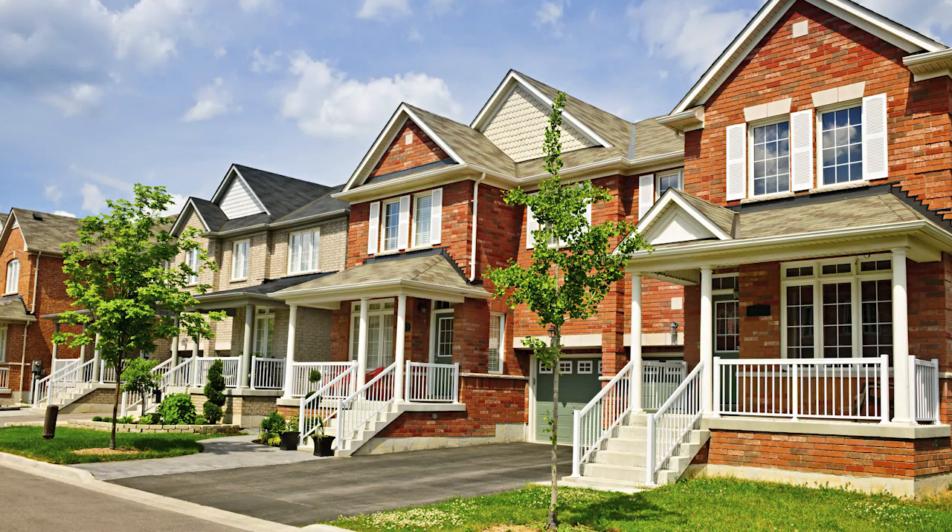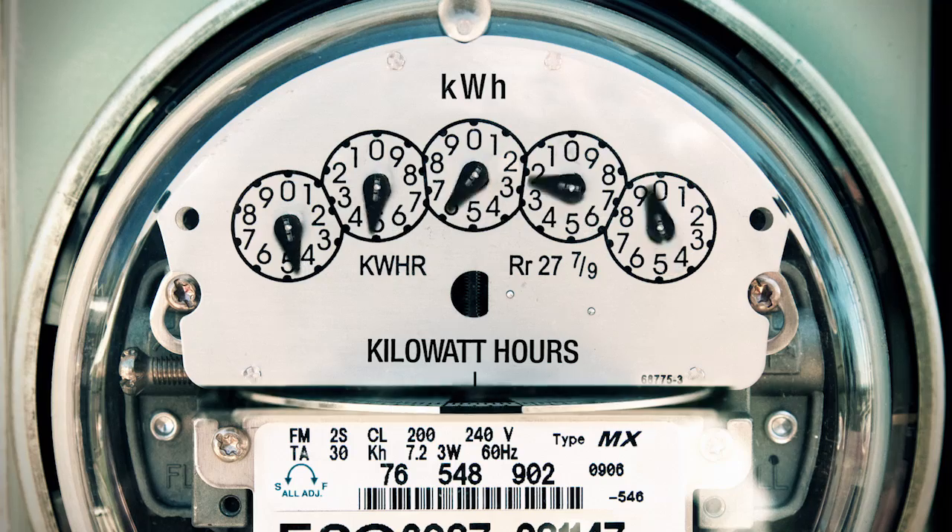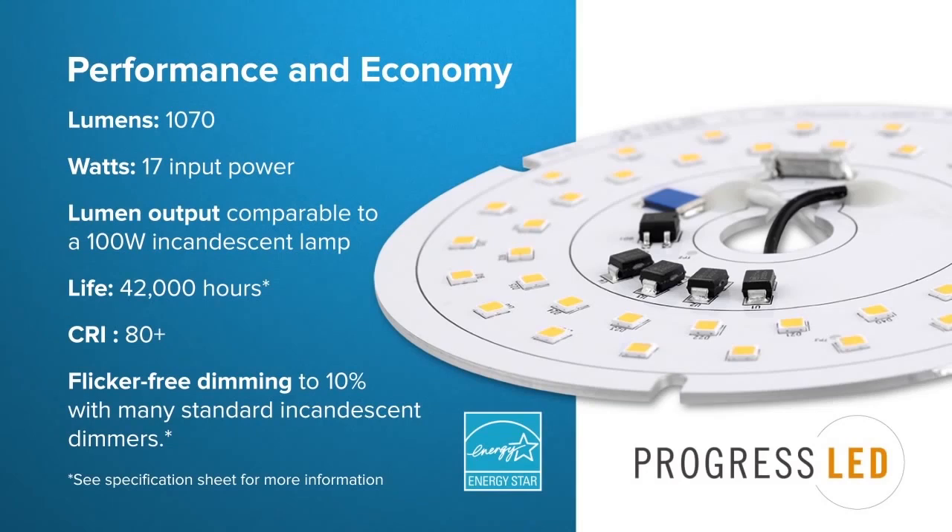While residential lights are only used a few hours each day, businesses use lighting for at least eight hours, often much more. This increases energy usage and required maintenance. Fortunately, the average LED light can reduce both by lasting almost 10 years and costing about 80% less to operate.